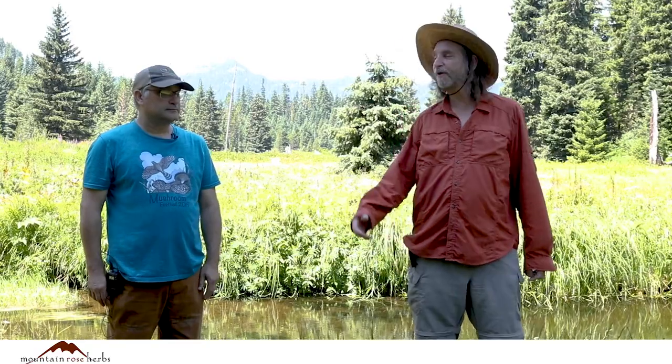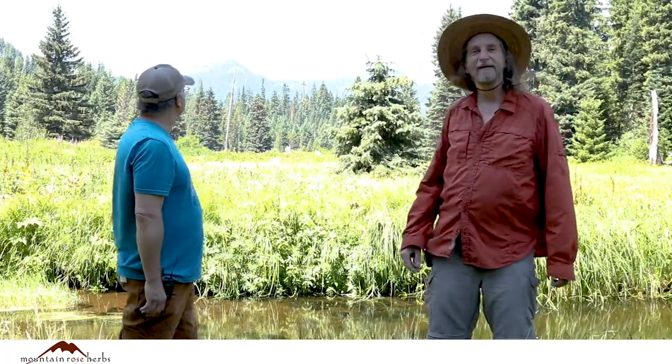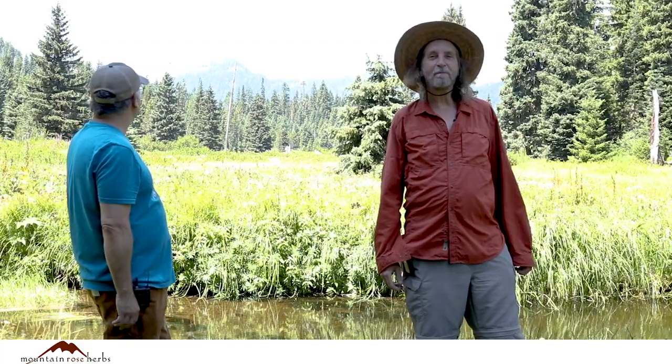My name is Howie Brownstein and I'm with Columbine School of Botanical Studies, along with Stephen Yeager from the Columbine School of Botanical Studies. We're here on behalf of Mountain Rose Herbs to bring you a piece of the meadows at middle elevations in the Western Oregon Cascades.